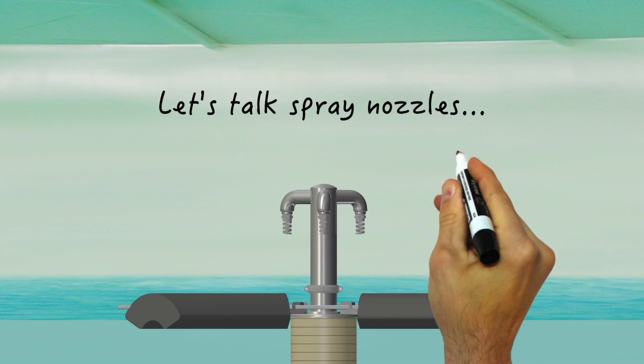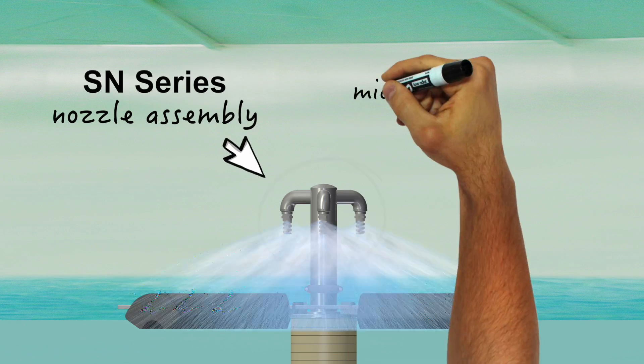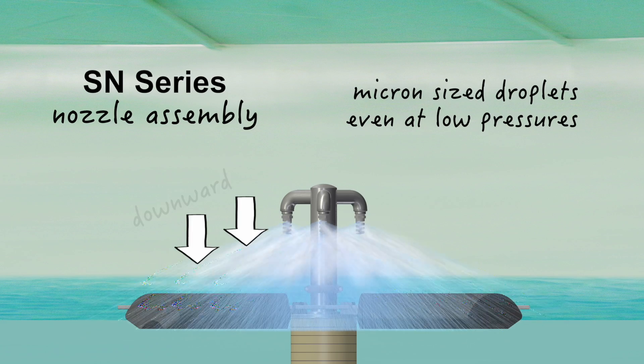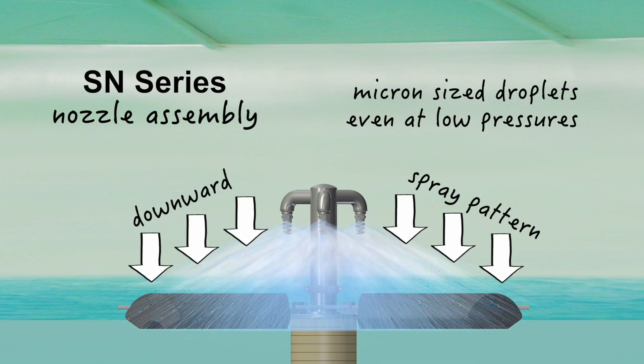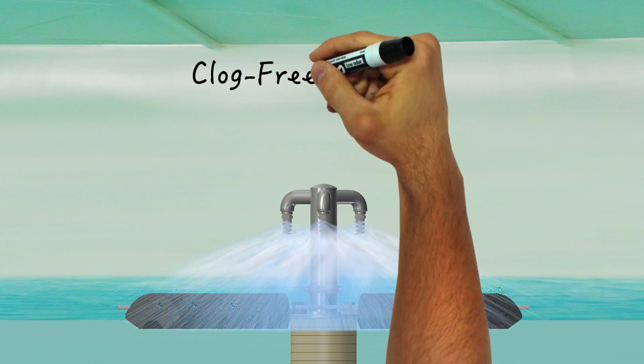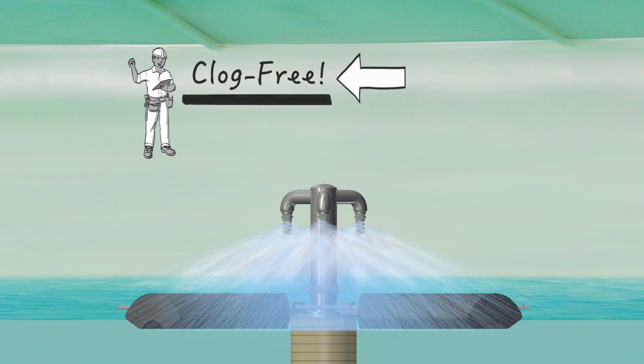Now that we've talked pumps, let's talk spray nozzles. The GridBee SN Series Nozzle Assembly produces efficient and uniform micron-sized droplets even at very low pressure, and it creates a downward, radially-directed spray pattern that does not extend much past the flotation platform. The nozzle assembly can easily pass half-inch marble-sized solids, keeping it clog-free from any tank debris.